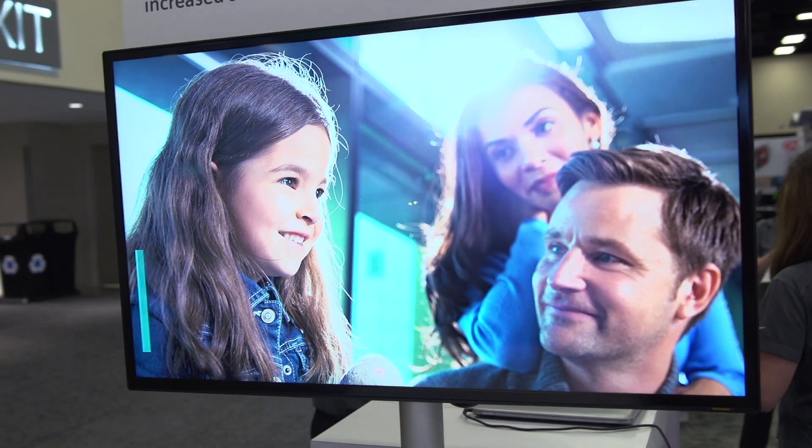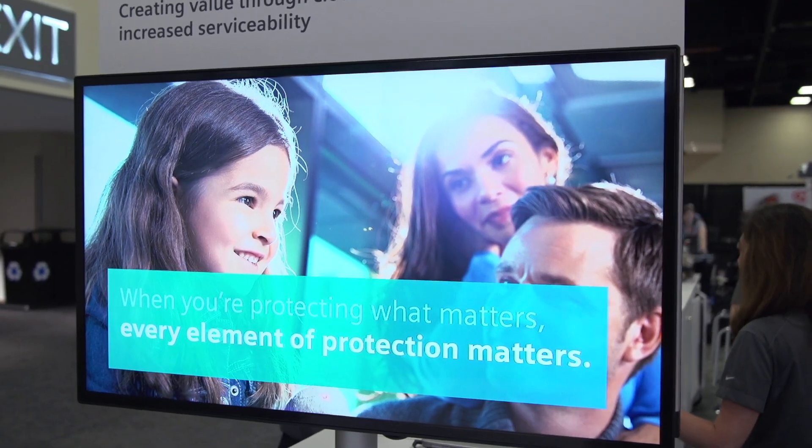I'm Michael Gall coming to you from the floor of the 2019 NFPA Conference and Expo in San Antonio. As Siemens product manager for our building management stations, I'm a champion for building efficiency. Siemens' theme for the show is 'Protection Matters.' So how does building efficiency equate to heightened protection?